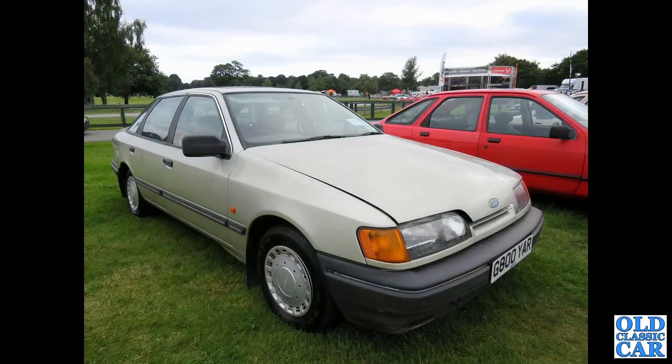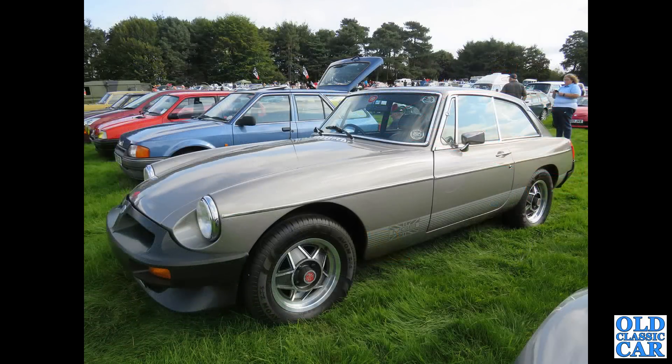One of the jelly mould-shaped Granadas — I think this was a Mark III Ford Granada, G-Reg, 1989. This was at an auction earlier this year. One of the MGB LEs — the last 1,000 cars were done up as LEs, about 1980.